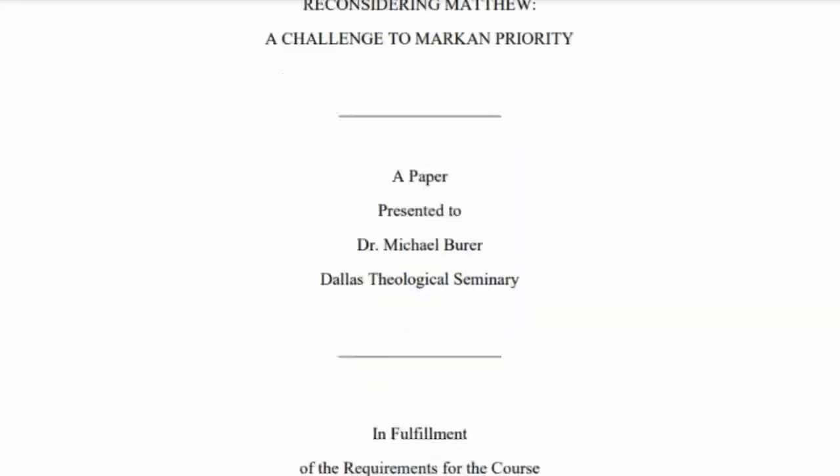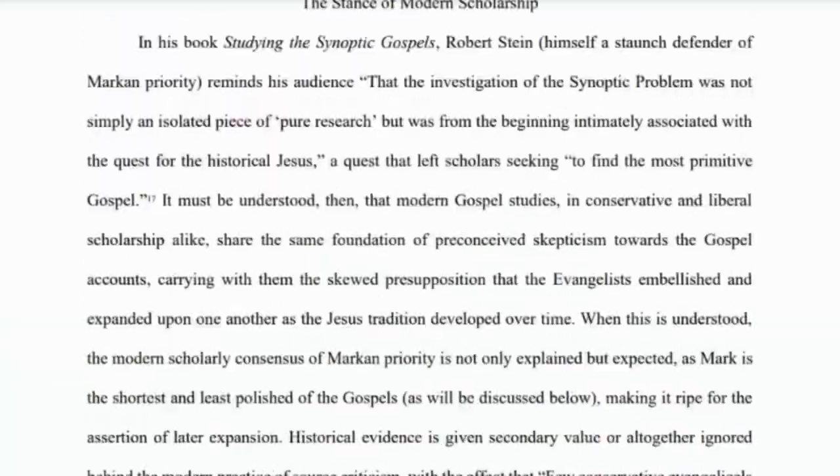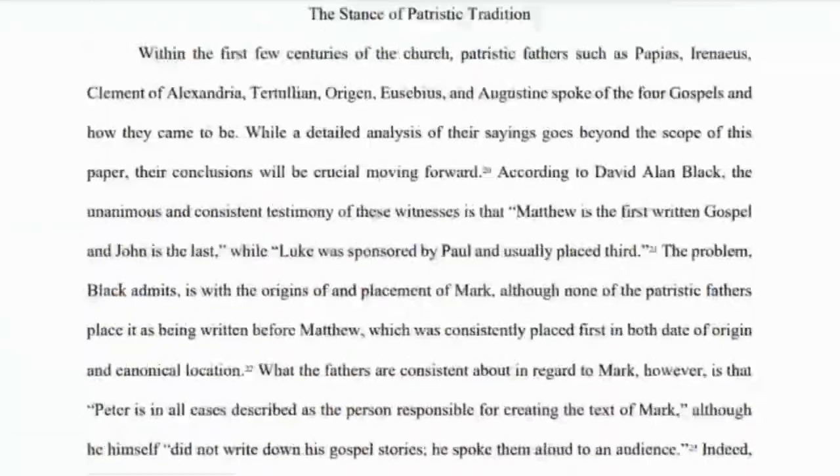If you've been subscribed to this channel for any length of time, you'll know that my main area of study, focus, and research is in the Gospels. I literally just wrote my master's thesis on the synoptic problem — the relationship between Matthew, Mark, and Luke — explaining their differences, their similarities, and which one was written first.